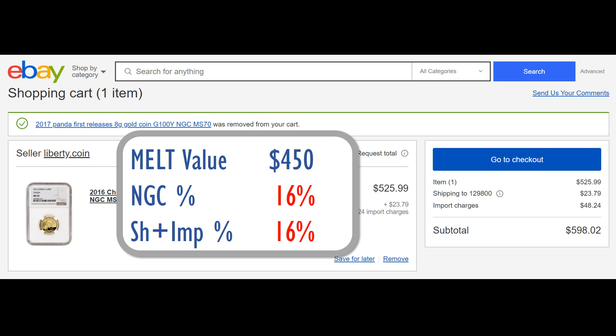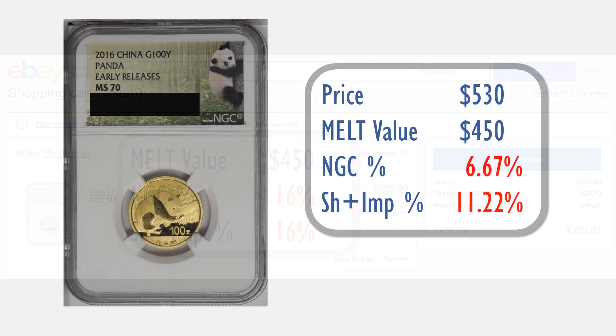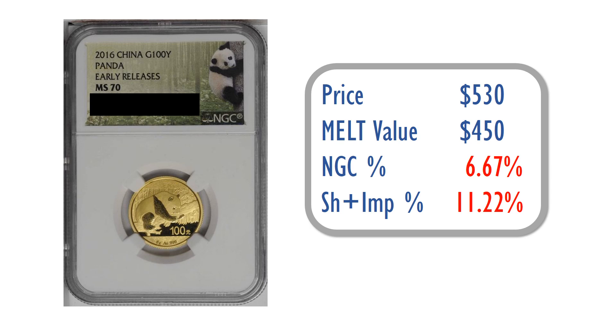While going through an auction, I did find this particular piece. Normally I would pursue either the one-ounce or the 30-gram gold pandas, but the premiums and import charges for those on eBay are also quite high. The one-ounce gold pandas graded MS70 that I saw went off the charts in terms of premiums, so I wasn't comfortable purchasing at those prices.